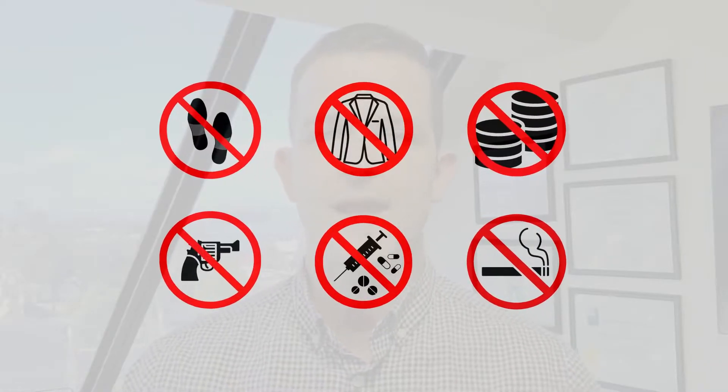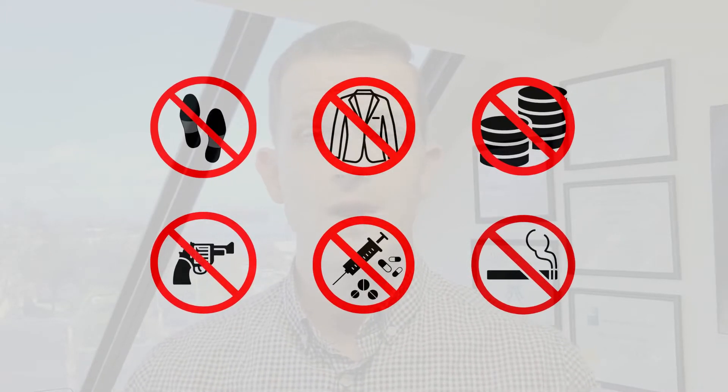There tend to be longer lines earlier in the day. The security at USCIS buildings is similar to what you might see in an airport. Plan to remove your shoes, jacket, empty your pockets, etc. No weapons, no drugs.